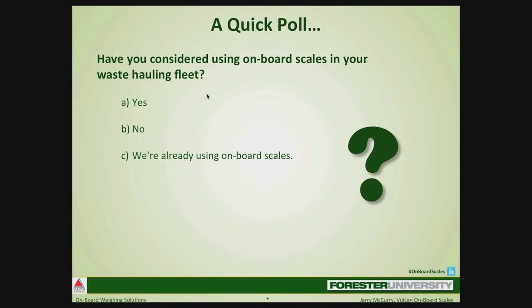The poll question is: Have you ever considered using onboard scales in your waste hauling fleet? A for yes, B for no, or C if you're already using onboard scales. The results: 46% say no, 44% say yes, and 10% are already using onboard scales. So we're a little bit split on the yes and no, and a few are already using onboard scales.